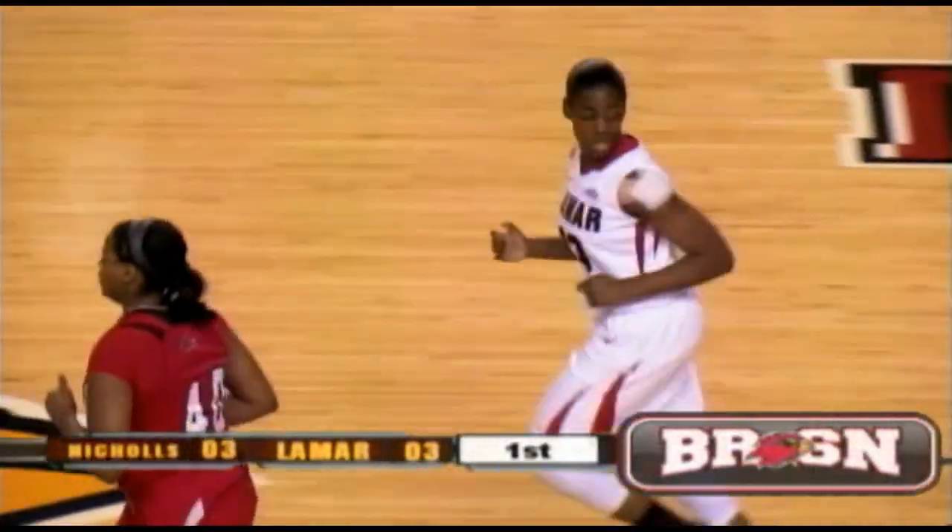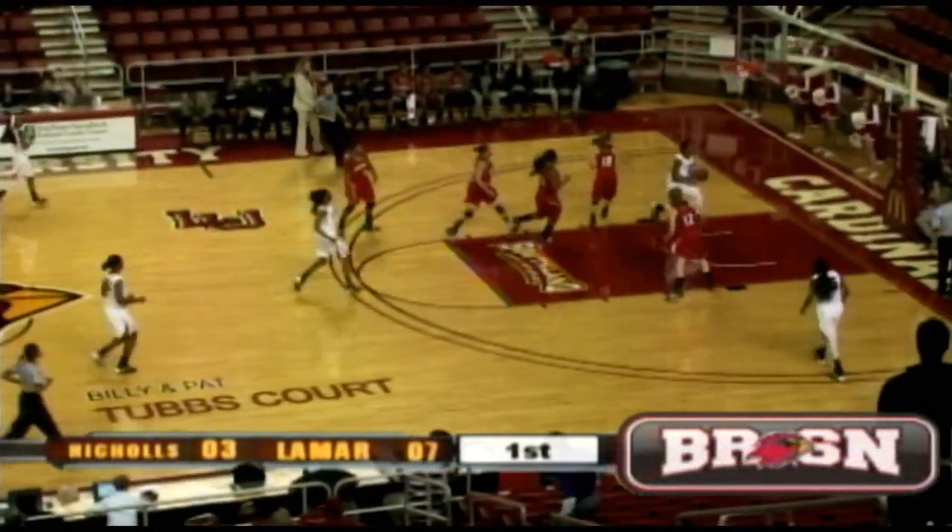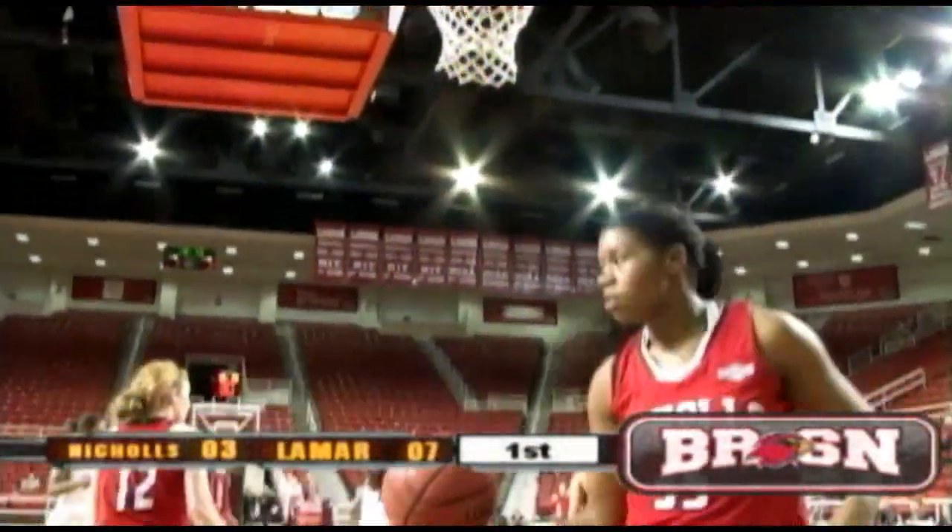How about that look by Gia to find Keionda? Perimeter passes, what you'd like to see. That's about the third forced turnover by Keionda. Now she's all alone underneath — lays it in.